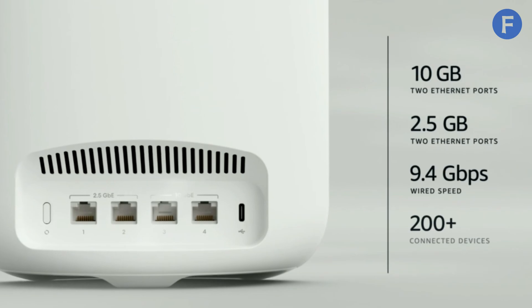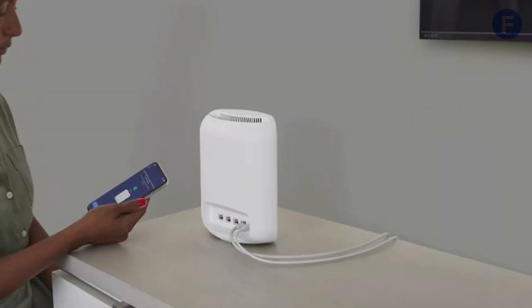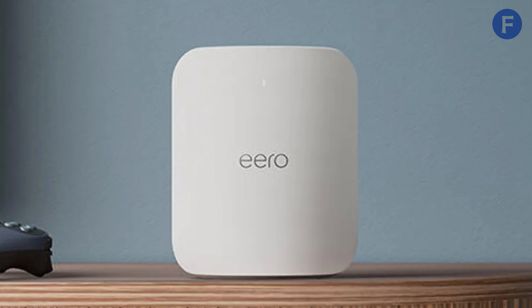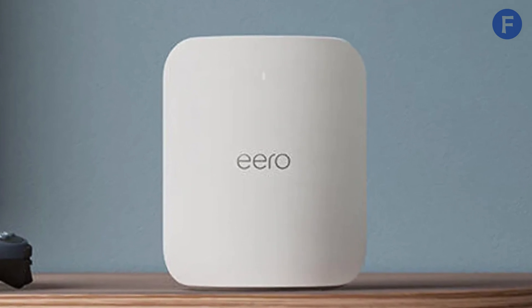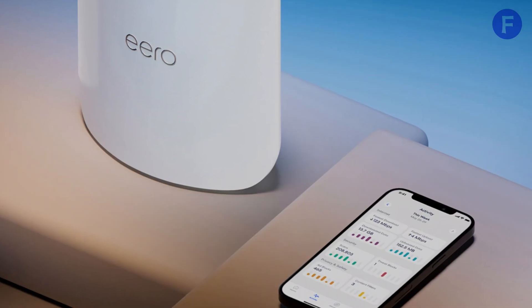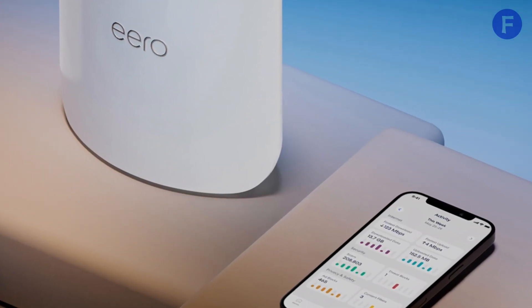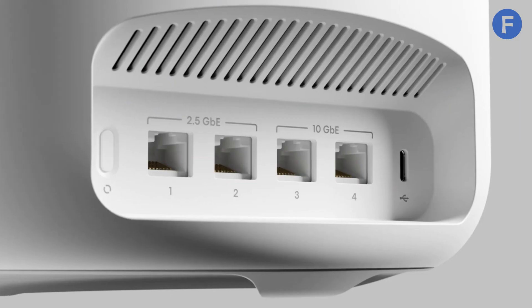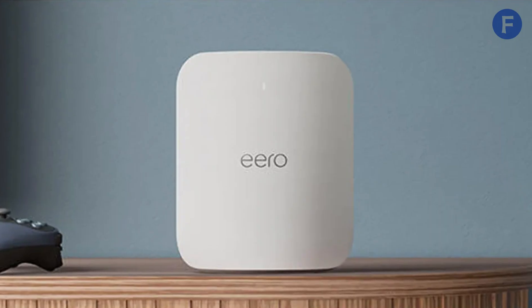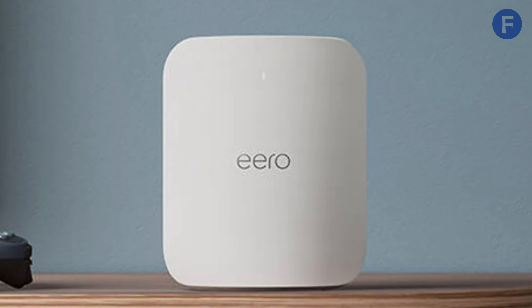Wi-Fi 7's dual-network lanes improve traffic management, ensuring low-latency performance for VR and cloud gaming. Security-wise, Eero Plus offers optional parental controls and cybersecurity protection. With reliable speeds, seamless connectivity, and smart home optimization, the Eero Max 7 is a solid choice for those needing a dependable and high-performance Wi-Fi 7 mesh system.